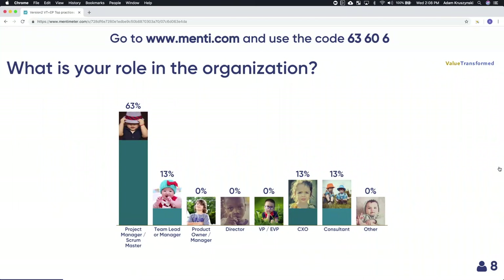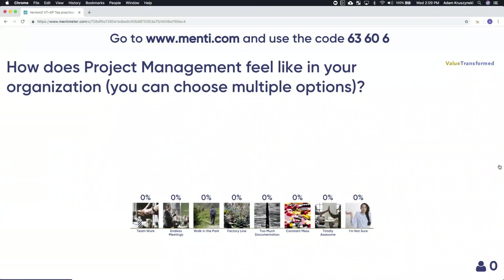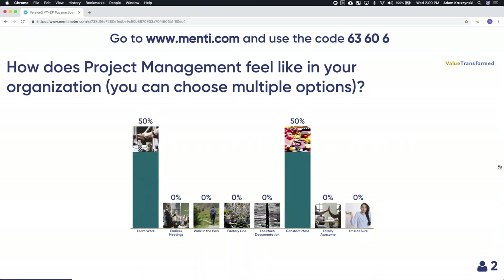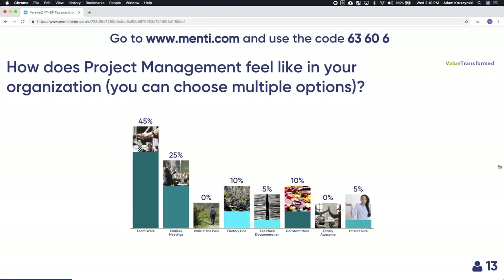Kind of the last question is: how does project management feel in your organization right now? This might be a little fun, or maybe therapeutic, depending how you look at it. You can choose multiple things. If you're being honest and transparent, tell me what project management feels like to you right now. We've got votes for teamwork, endless meetings, high level of collaboration. A lot of people say there are a lot of meetings, and some say it's a factory line or constant mess — that gives us a good idea of how to position the content.